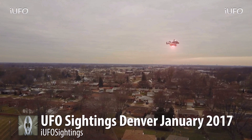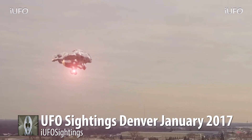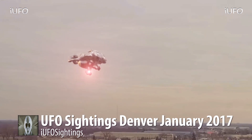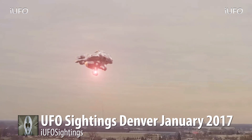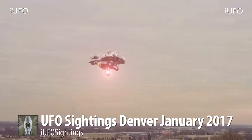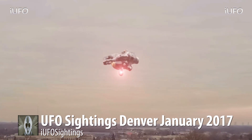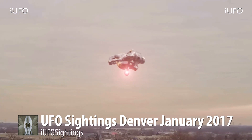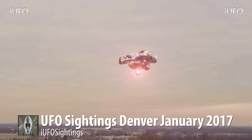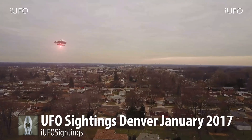Here's the extreme close-up — look at this. It's got a light on the bottom, seems to be made out of metal, and has a totally organic shape. We have to rule out a drone since there are no fans or blades on it. There are lights on it, and aerodynamically it doesn't seem like it should fly well — but it seems to be flying just fine. Excellent footage.